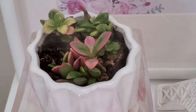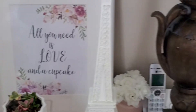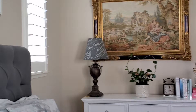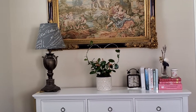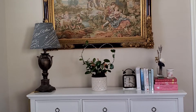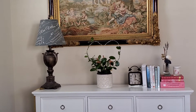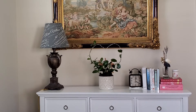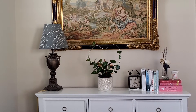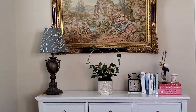Next on our tour is my Hoya australis. I got it through Facebook Marketplace — I was browsing and it popped up, and it was just a few minutes from my house, so I got it.